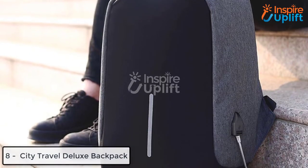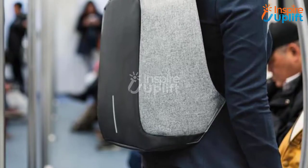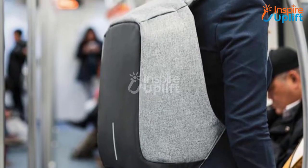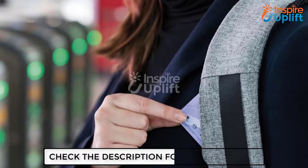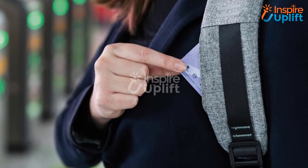At number 8 we have City Travel Deluxe Backpack. Do you want to look chic while carrying a backpack? Do you want a bag spacious from the inside but look compact from the outside? Have this City Travel Backpack. This deluxe bag will carry all your stuff without putting a lot of weight on your shoulders.